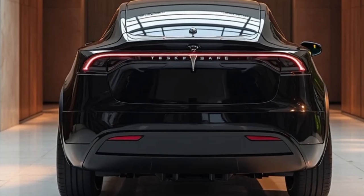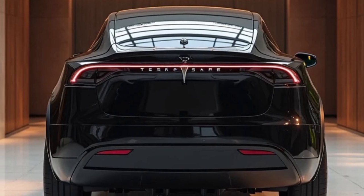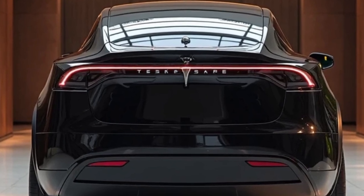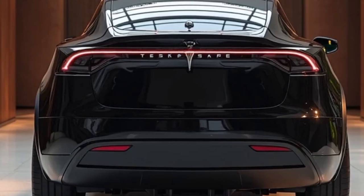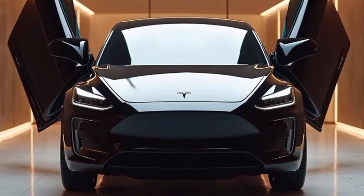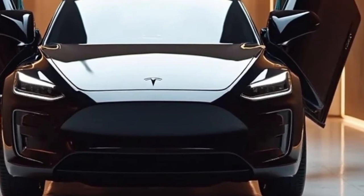Under the hood — or rather, under the floor — the 2026 Model Y benefits from Tesla's latest battery architecture using the advanced 4680 cells. These batteries offer greater energy density, faster charging, and improved thermal management. The result is a significant boost in range, with the long-range variant now offering up to 370 miles on a single charge under real-world driving conditions. The performance model doesn't lag far behind, offering around 340 miles of range while delivering exhilarating 0-60 mph acceleration in under 3.8 seconds.